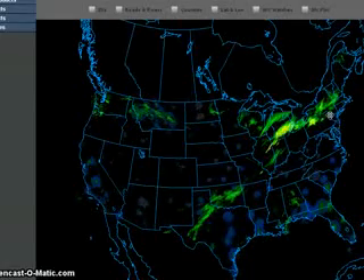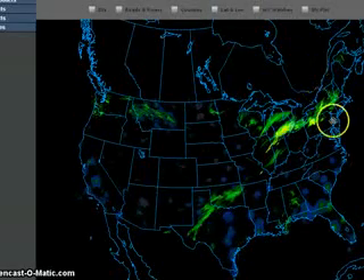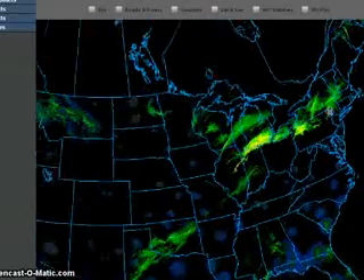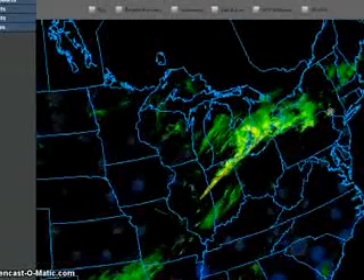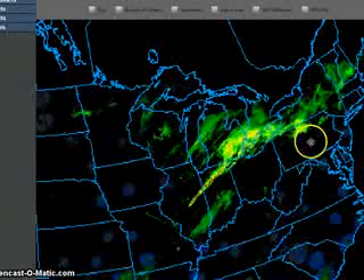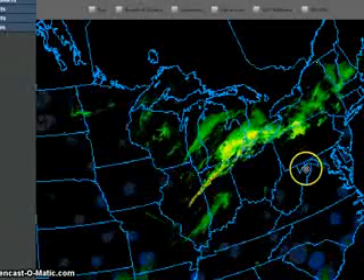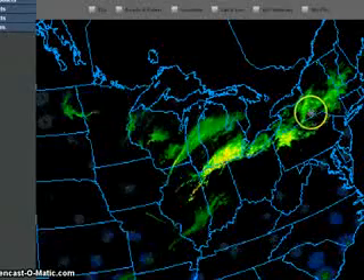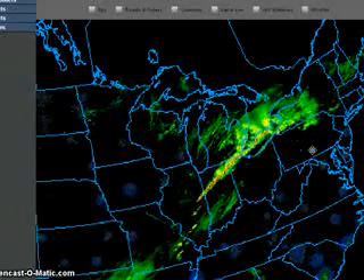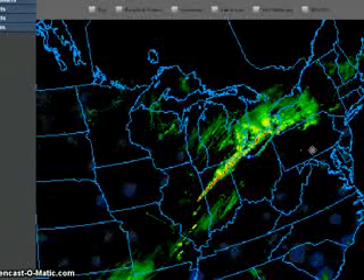I'm going to zoom in one more time because I want to show what I think is an interesting signature here. When the loop starts we get a lot of rain up here, and then it gets quiet. What happened — is there something going on right in here that dissipated that rain? We don't know. I'm glad for it though.